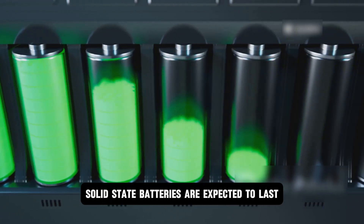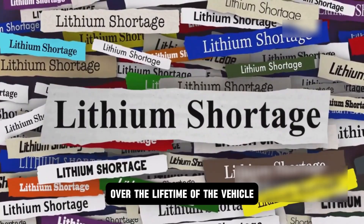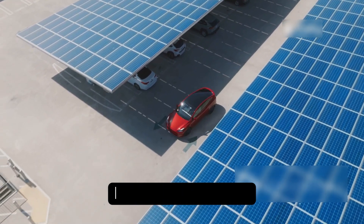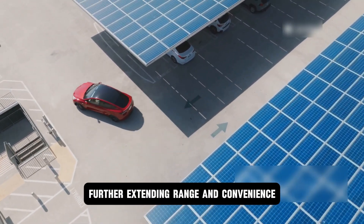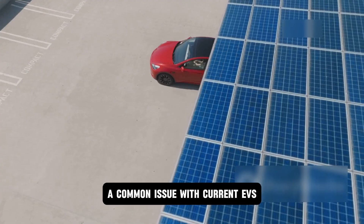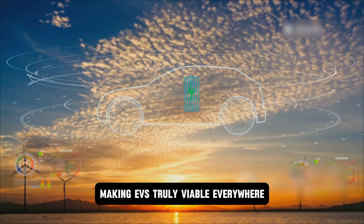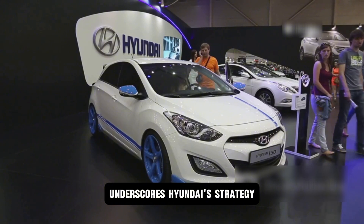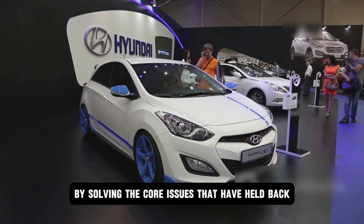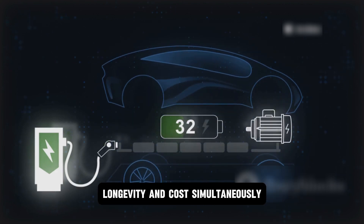Solid-state batteries are expected to last significantly longer than their lithium-ion counterparts, meaning fewer battery replacements over the lifetime of the vehicle. Hyundai is also exploring integrating these batteries with solar panels on the vehicle roof itself, trickle charging while parked, further extending range and convenience. These batteries show promising resilience in varied climates — extreme heat or cold — a common issue with current EVs, making EVs truly viable everywhere. Hyundai is tackling range, safety, charging speed, longevity, and cost simultaneously.